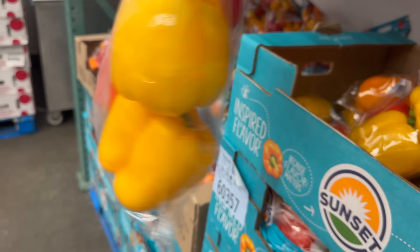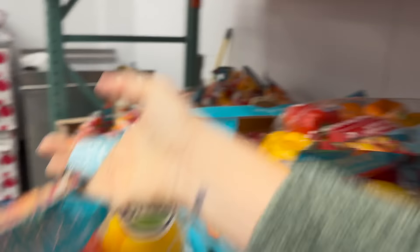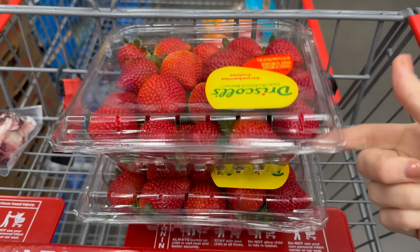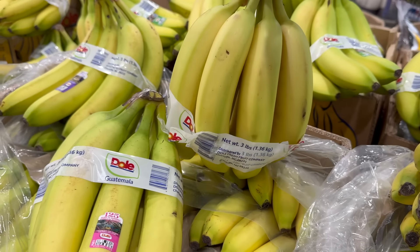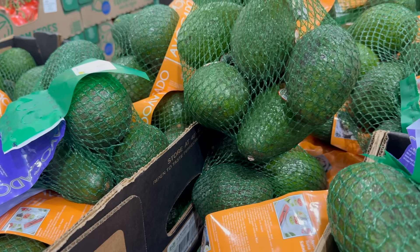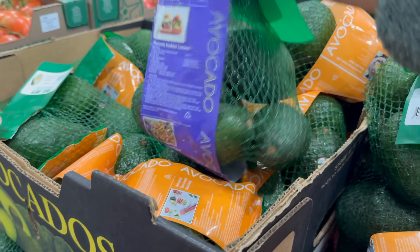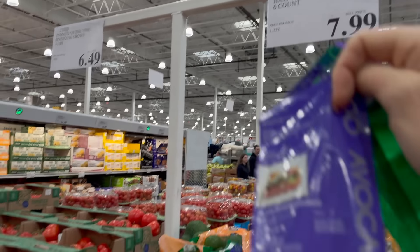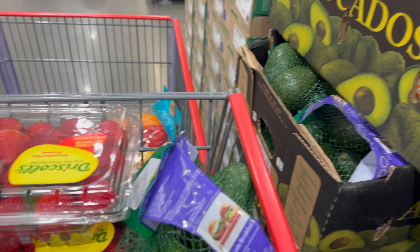While we're here, I've got to grab some peppers — $6.69 for a six-count. I'm also grabbing a couple things of strawberries. Let's get some bananas — $1.49 for three pounds. I want to get some avocados. If you want your avocados to last a really long time, stick them in the fridge, and the day before you want to eat it, stick it on your counter and it'll be ready. $7.99. No longer do you have to guess the perfect time to eat an avocado.